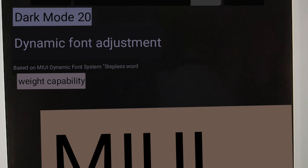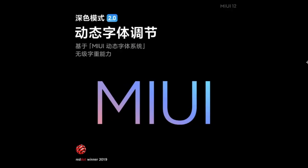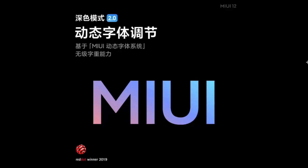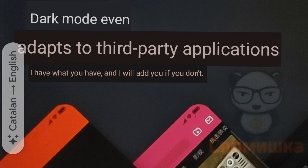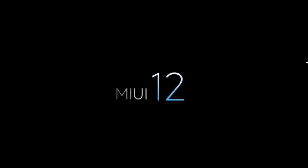They also have dynamic font adjustment in Dark Mode 2.0, wherein your font will automatically adjust based on your ambient light and contrast. Other than that, they will also have global dark mode, wherein dark mode will adapt to third-party applications as well. This was supposed to come out with MIUI 11 but never did, so they are adding it as a feature with MIUI 12.